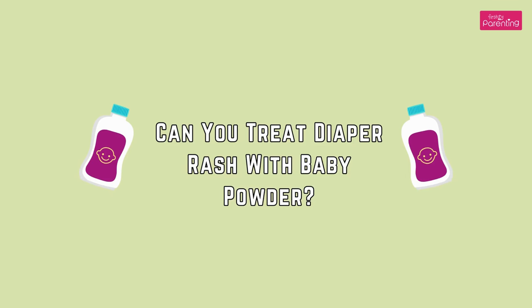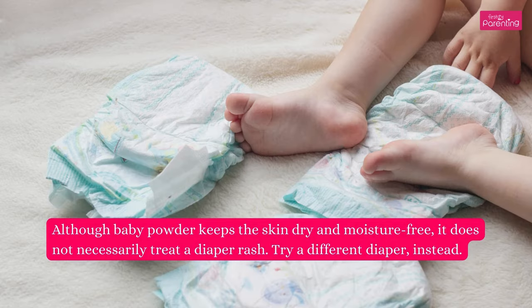Can you treat diaper rash with baby powder? Although baby powder keeps the skin dry and moisture-free, it does not necessarily treat a diaper rash. Try a different diaper instead.